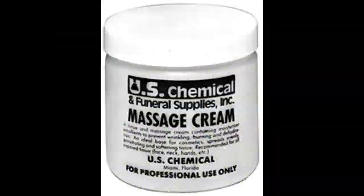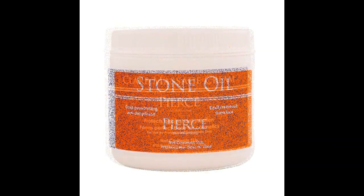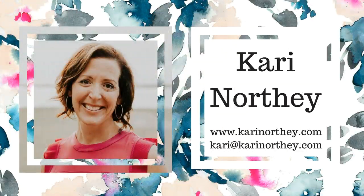So that's moisturizers in two minutes. Kalon cream.